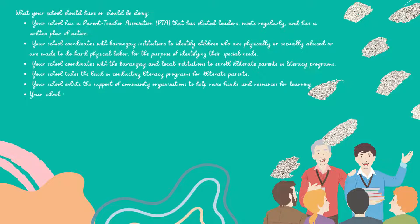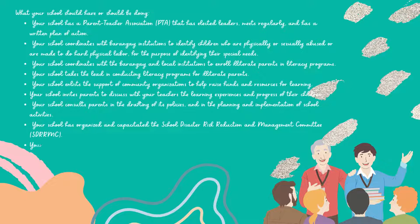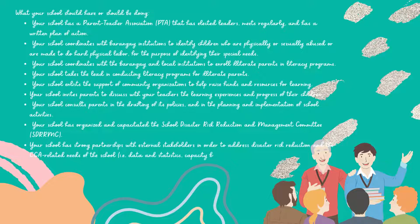Your school invites parents to discuss with your teachers the learning experiences and progress of their children. Your school consults parents in the drafting of its policies, and in the planning and implementation of school activities. Your school has organized and capacitated the School Disaster Risk Reduction and Management Committee. Your school has strong partnerships with external stakeholders in order to address disaster risk reduction and CCA-related needs of the school, i.e. data and statistics, capacity building, resources, etc.